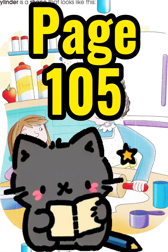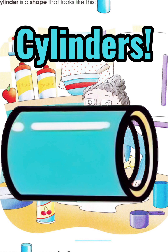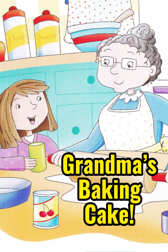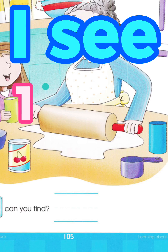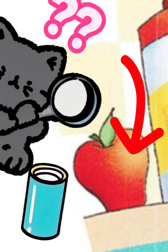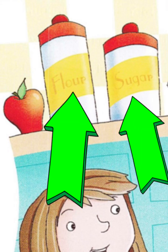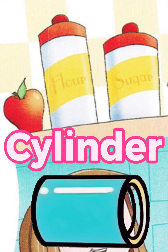Let's do page 105. Cylinders. Can you help me find the cylinders? Grandma's baking cake. I see one, two, three, four, five cylinders on the table. Is this a cylinder? No, that's an apple. But these are cylinders. I see a flour and a sugar cylinder.